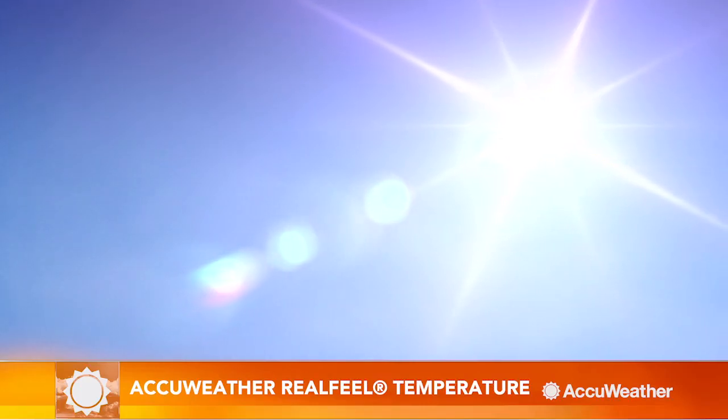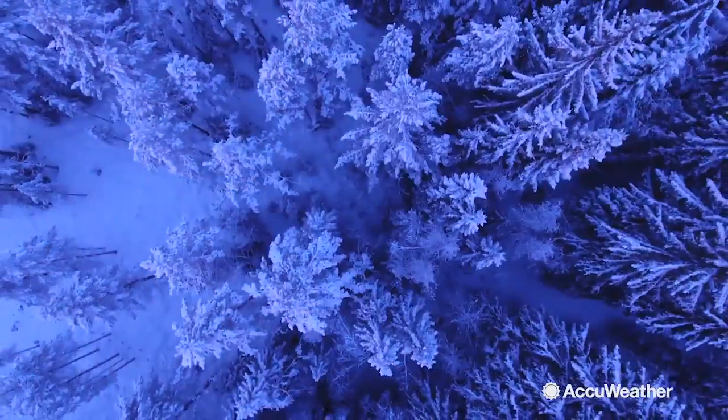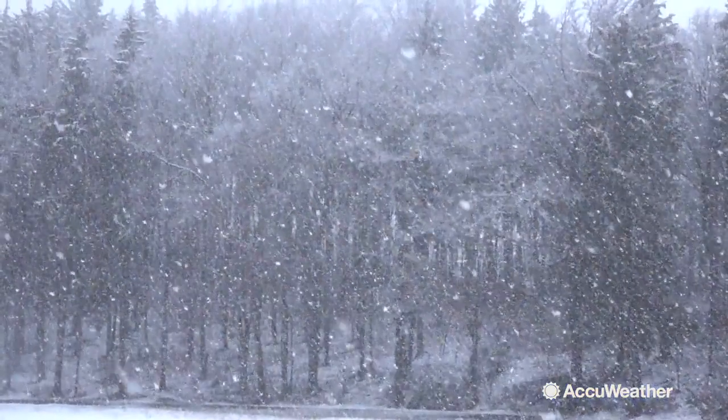How hot or cold is it outside? At AccuWeather, we created a guide that takes many factors into account to determine what it feels like outside: the AccuWeather RealFeel.